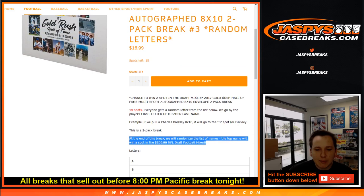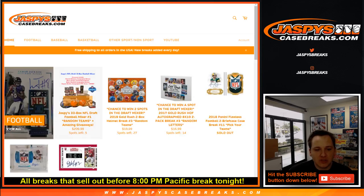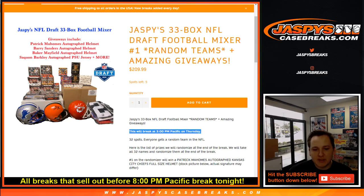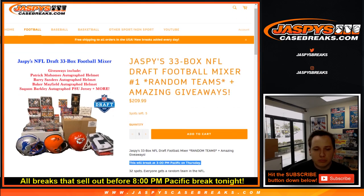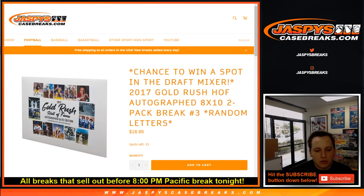The top name will win a spot in the $209.99 NFL Draft Football Mixer, which is in the store now. There's only five left, so that will be done Thursday at 3 p.m. Pacific. We'll go right into the NFL Draft, the first round. So that will be a lot of fun.